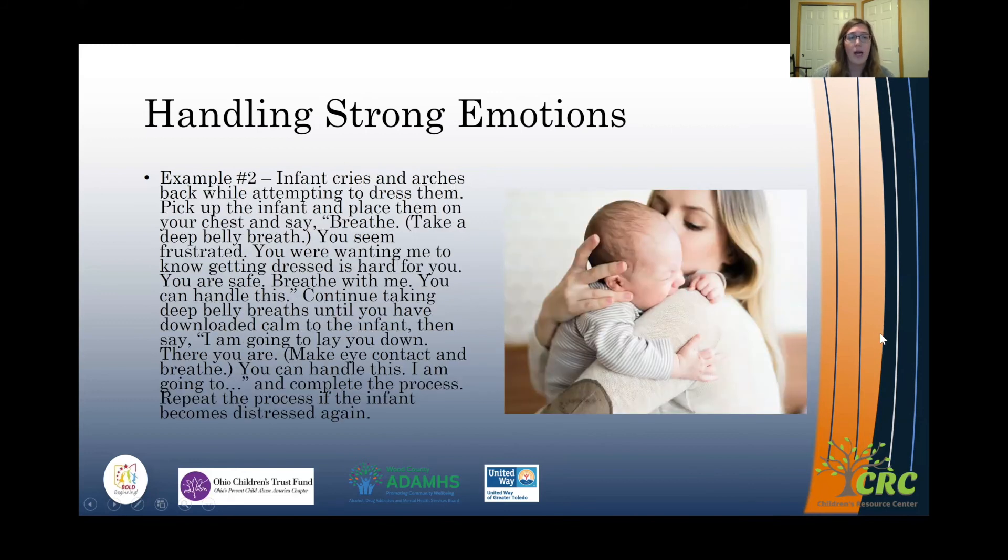Another example would be an infant who cries and arches their back when you're trying to dress them. Pick them up again, place them against your chest, let them hear or feel your heartbeat, and take those deep breaths. Say: 'You seem frustrated. You were wanting me to know that getting dressed is hard for you. It is hard — maybe it's cold when we take off one shirt and put on another. You're safe. It's okay. Breathe with me.' Take those deep belly breaths with them, and that downloads your calm to them.